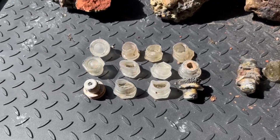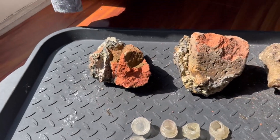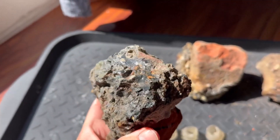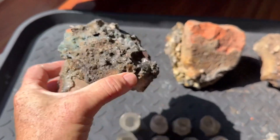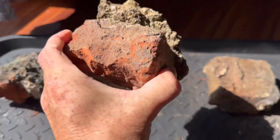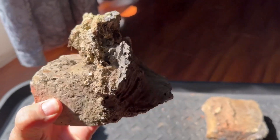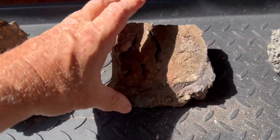That explains the glass, but it doesn't explain the bricks. I'm going to show you four bricks here. This one here — that brick turned, as you can see. This one turned into a piece of popcorn — hence the popcorn brick.